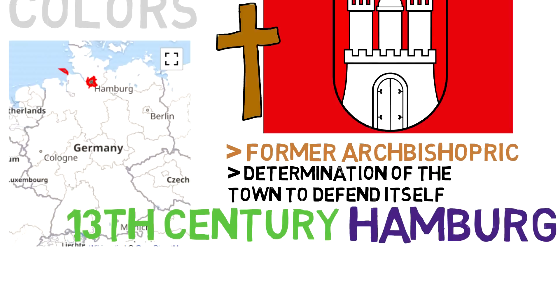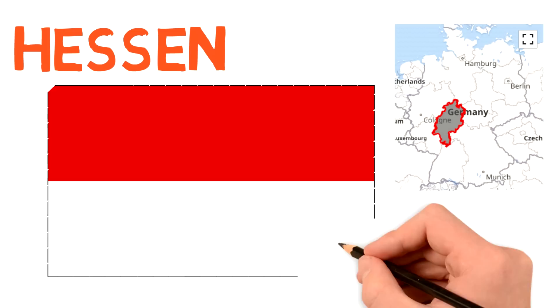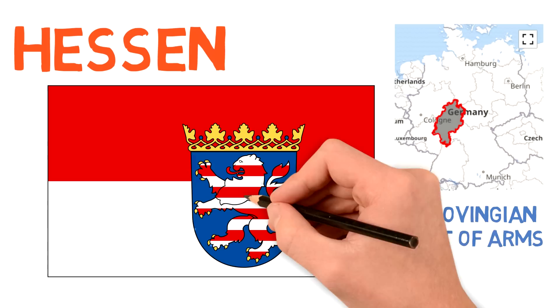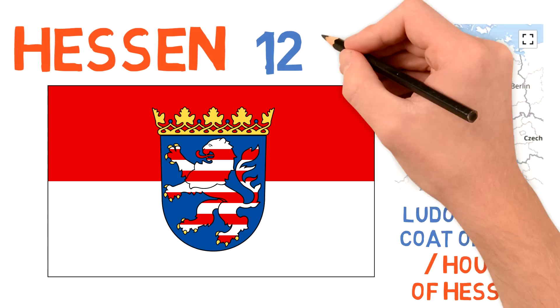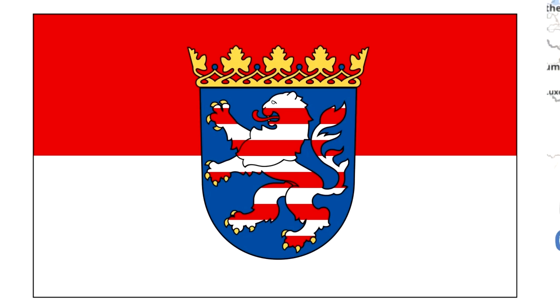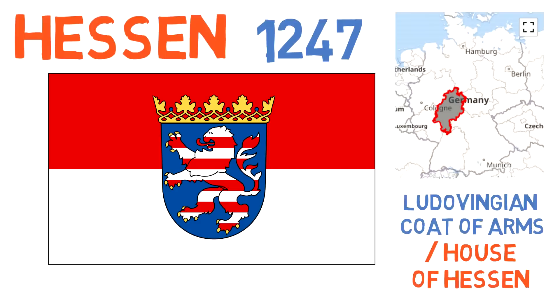Next, Hessen — a red and white horizontal striped flag. The colors are based on the Ludovician coat of arms, the old rulers of the region. The coat of arms was inherited by the house of Hesse upon its split from the duchy of Thuringia in 1247 and remains until today as the coat of arms of the German state. There isn't much more to this one, especially because it's very similar to one coming up on this list.